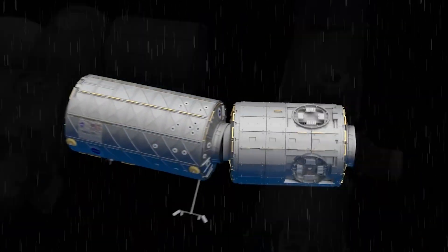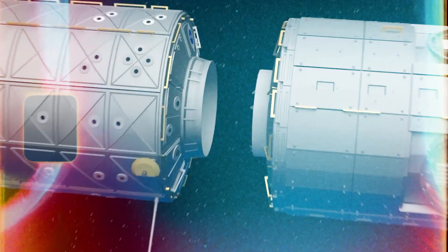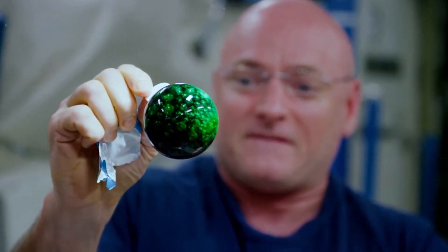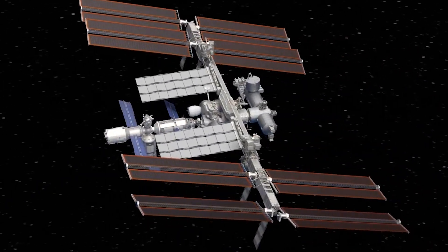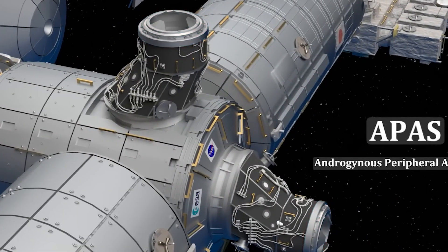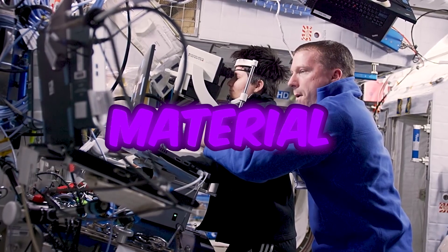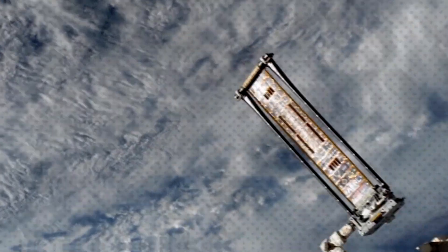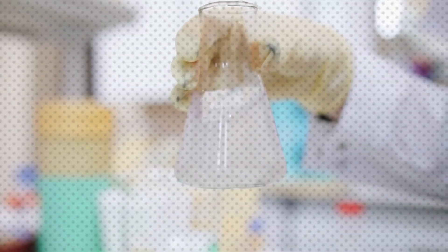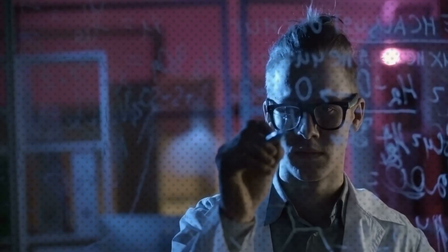In addition to habitat modules, the ISS houses state-of-the-art laboratories where scientific research is conducted in a microgravity environment. Equipped with specialized equipment and instrumentation, these laboratory modules facilitate experiments in fields such as biology, physics, materials science, and space technology. Scientists utilize these facilities to study phenomena that cannot be observed or replicated on Earth, contributing to advancements in scientific knowledge and technological innovation.